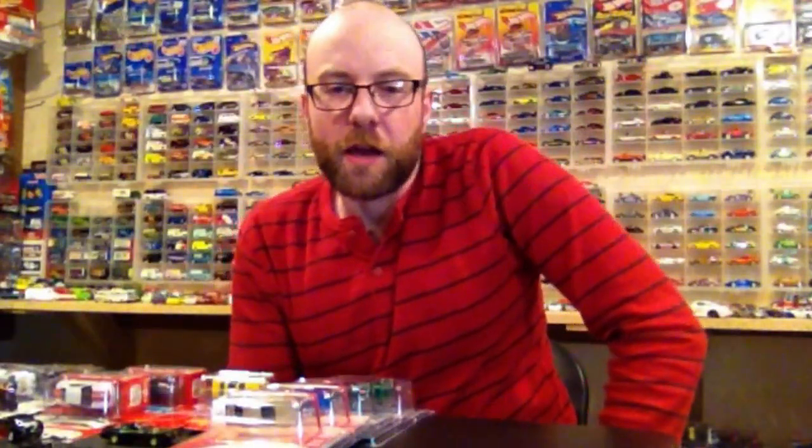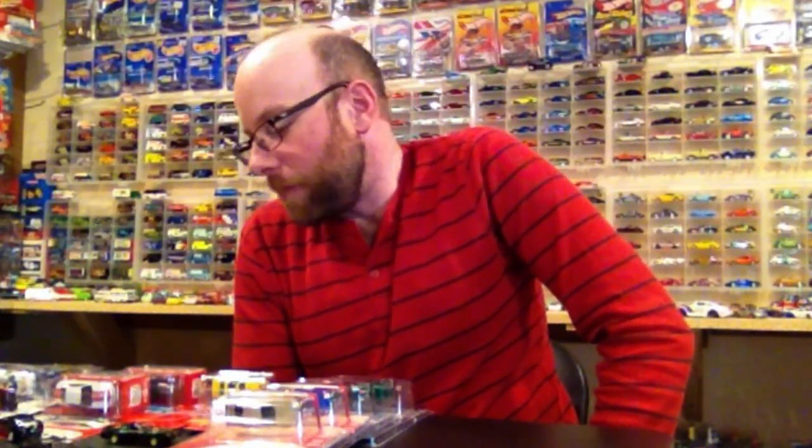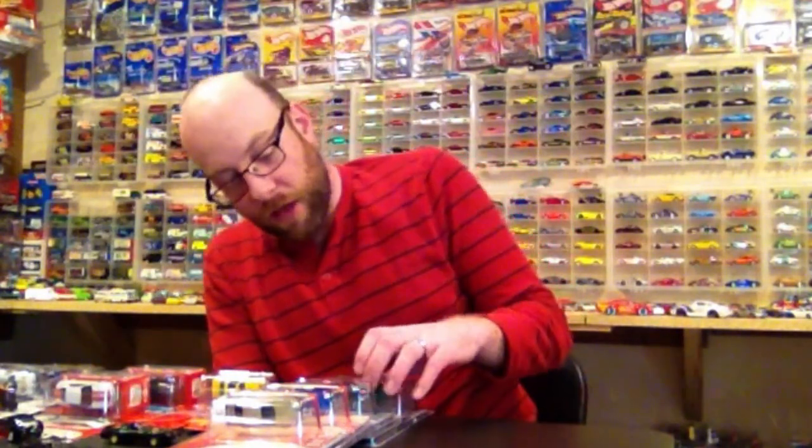Hello YouTubers, it's Champion DJK coming at you yet again with another weekly video — this will be the first video for 2018. I hope you guys all have had a great start to the year. I know I did. I found a chase already this week, which was awesome because I got skunked last year in January and didn't find a thing, and I was able to score a green machine already. So that is pretty sweet.